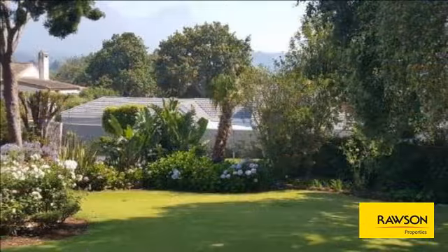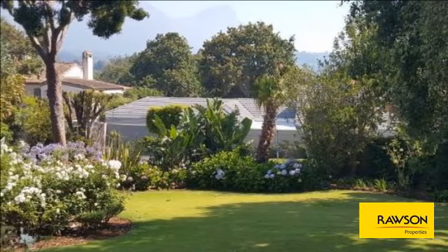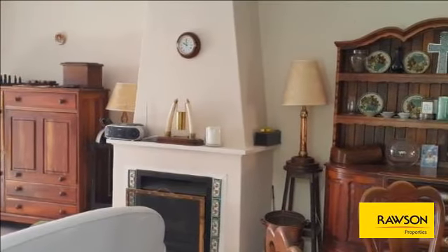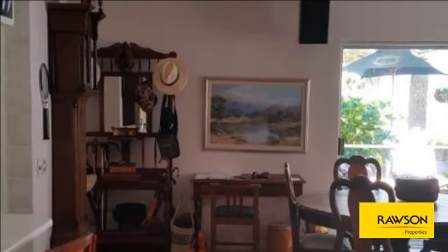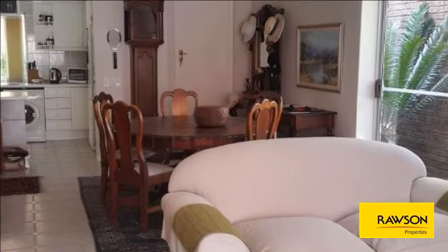This beautiful two-bedroom, two-bathroom, both en suite, cottage in the magnificent grounds of the main house with the most stunning mountain views is available from March 1, 2017 for a long-term rental. Peace, tranquility, security and harmony are synonymous with this cottage — relax and recharge in the beautiful surroundings.